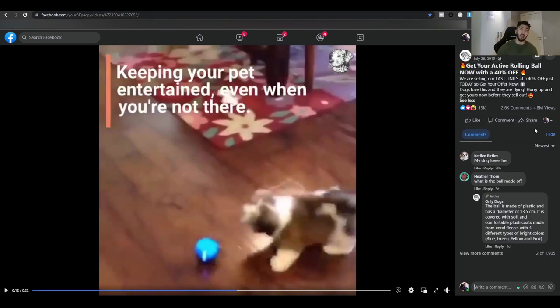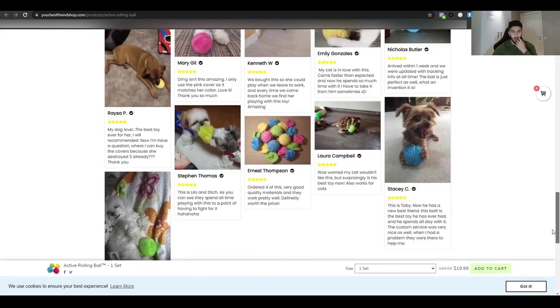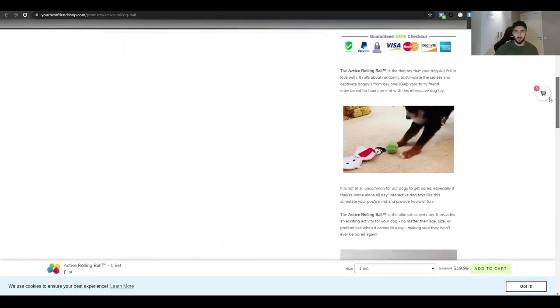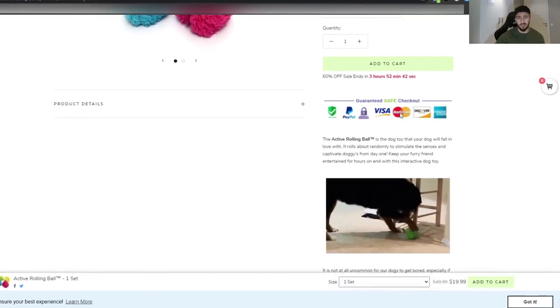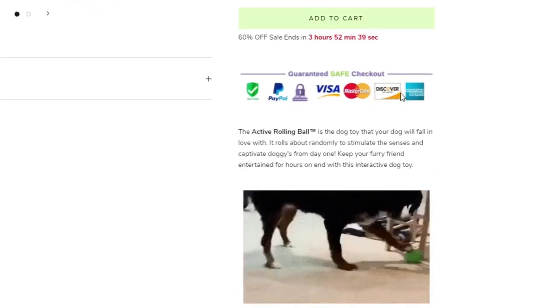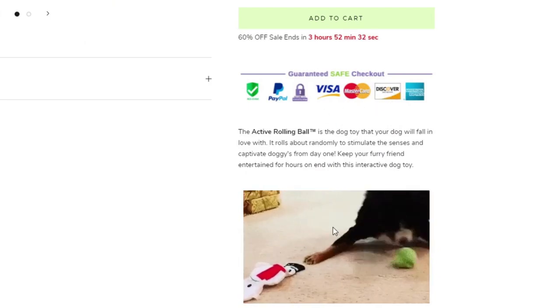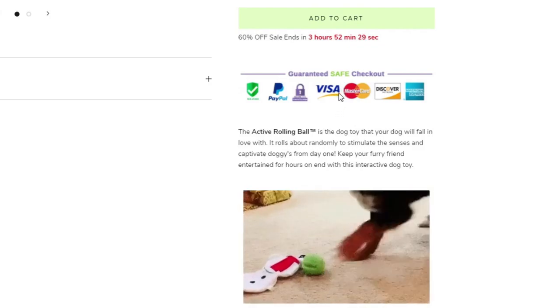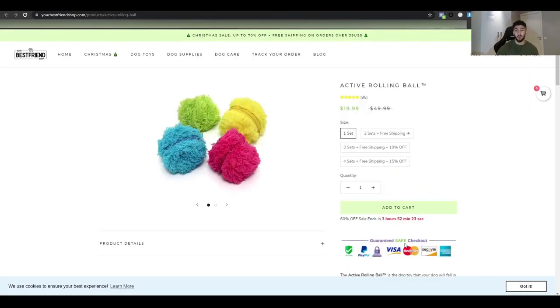Looking at their website, it looks very branded and clean — much better than the other websites I've shown. They're doing an upsell too. However, they still have unnecessary elements like 'safe checkout guarantee' badges that nobody actually cares about. As someone who used to do dropshipping, whenever I see those badges I actually think the site is more likely to be a scam — it doesn't build trust the way sellers think it does.